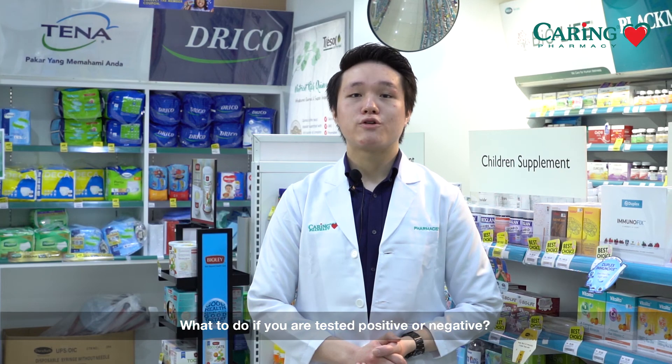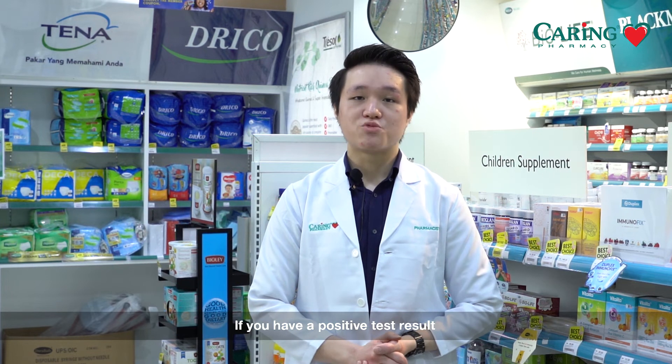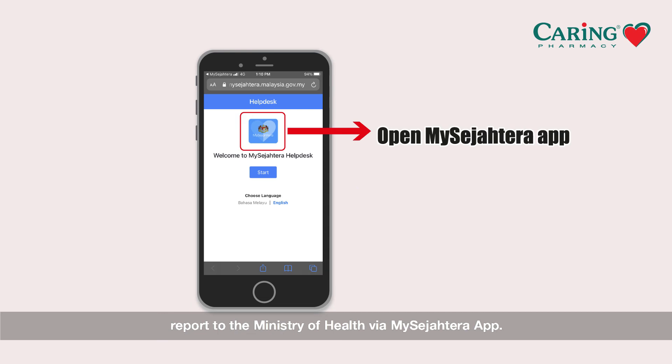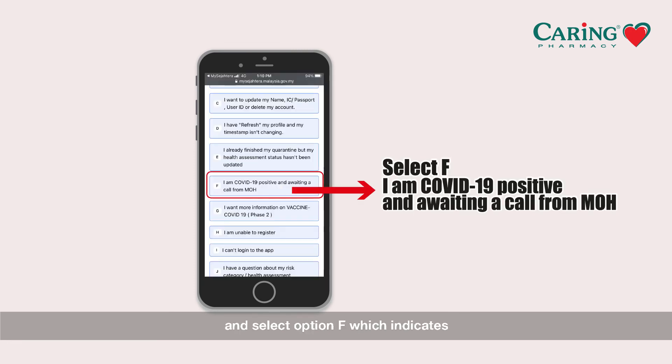What to do if you are tested positive or negative? If you have a positive test result, you shall visit your nearest healthcare facility for an RT-PCR test for confirmation. Alternatively, report to the Ministry of Health via the MySejahtera app. To do this, go to the help desk, press start, and select option F, which indicates: I am COVID-19 positive and awaiting a call from MOH.